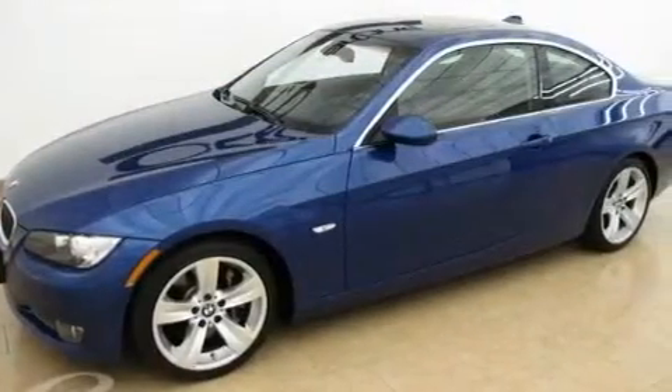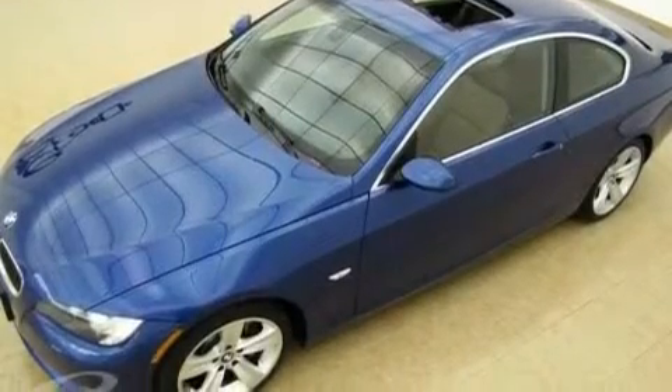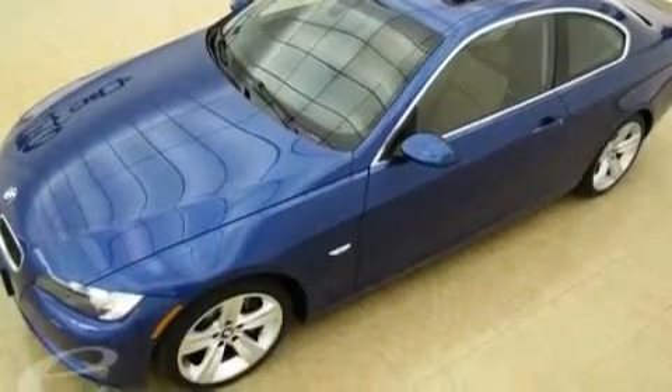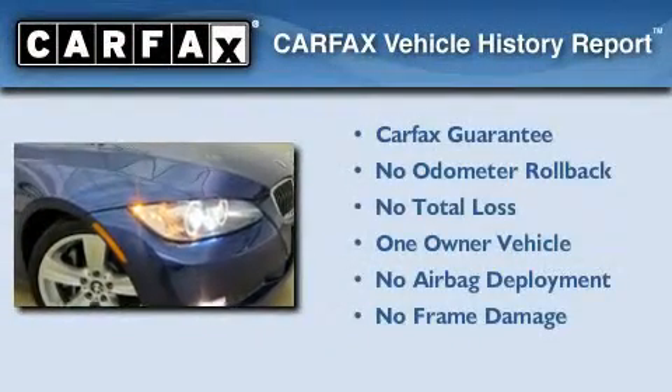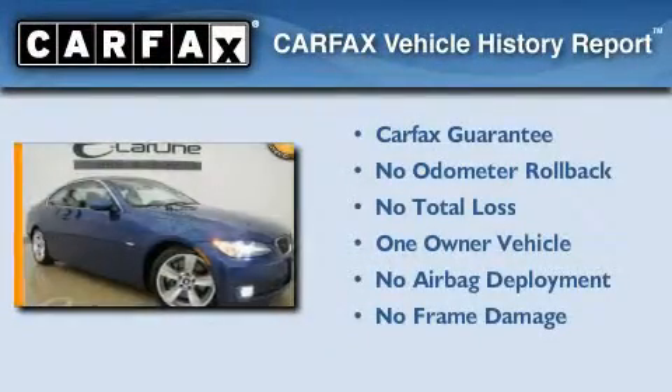With an EPA estimated rating of 29 miles per gallon on the highway, this automobile is clearly a fuel-efficient choice. This BMW has had only one owner, and it qualifies for the Carfax buy-back guarantee.